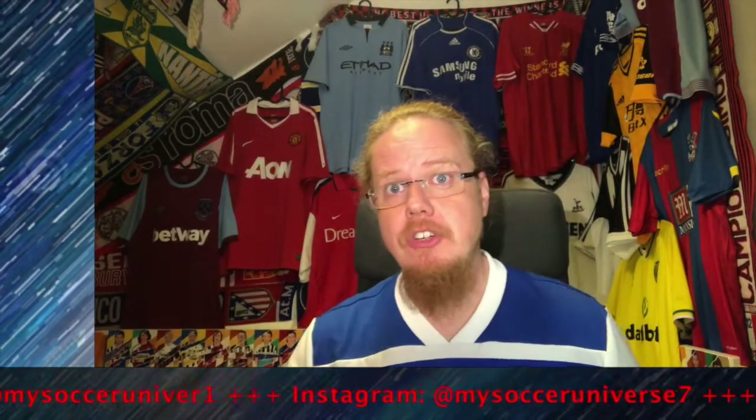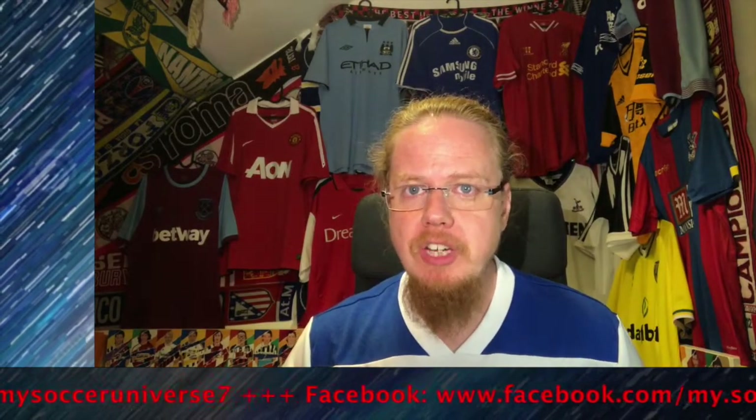And there you have it, part two is in the books. These videos are long because I have a lot to say. Give me a thumbs up if you enjoyed this video, subscribe to me if you want to see more videos like these, and don't forget to drop a comment below about which shirts you like and where you think I'm a little bit off or where you agree with me. I'd be very happy to hear from you — talk to you soon, bye!